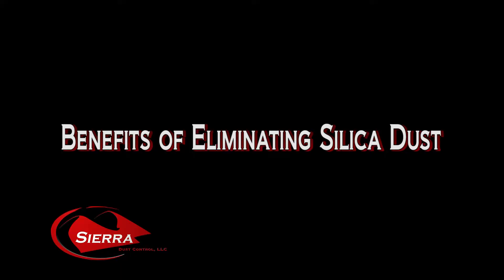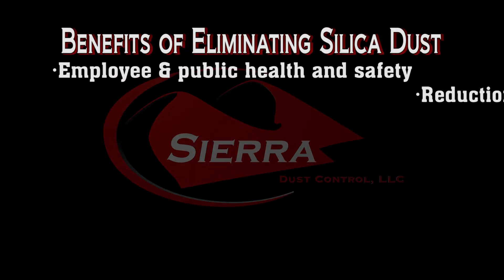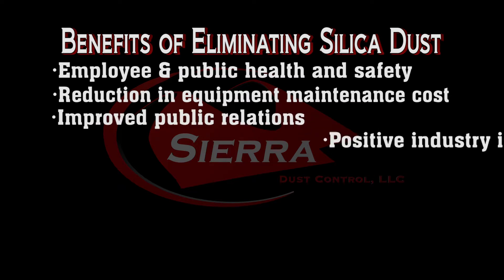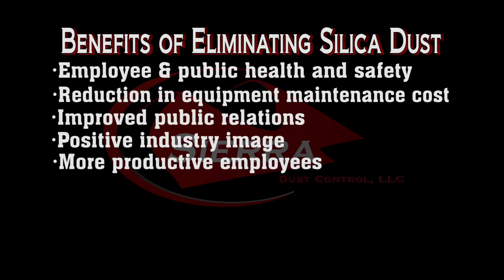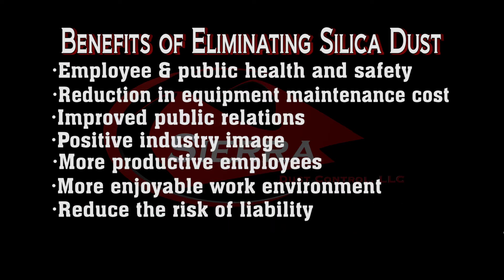The benefits of eliminating silica dust at the well site include employee and public health and safety, reduction in equipment maintenance cost, improved public relations, positive industry image, more productive employees, more enjoyable work environment, and reduced risk of liability.